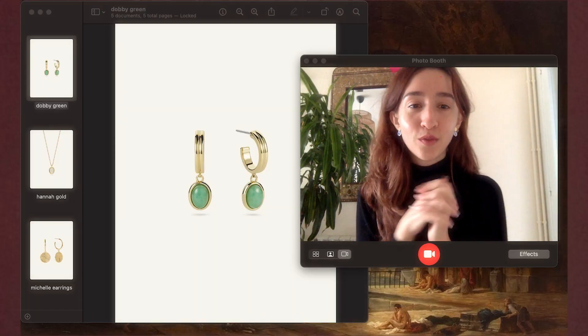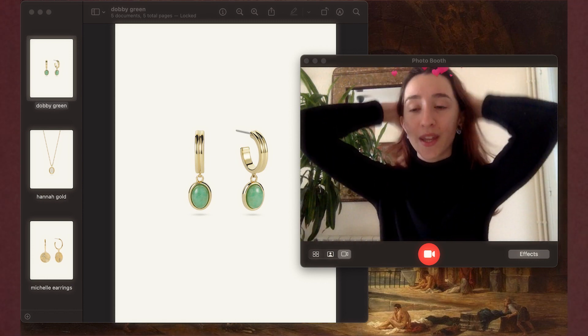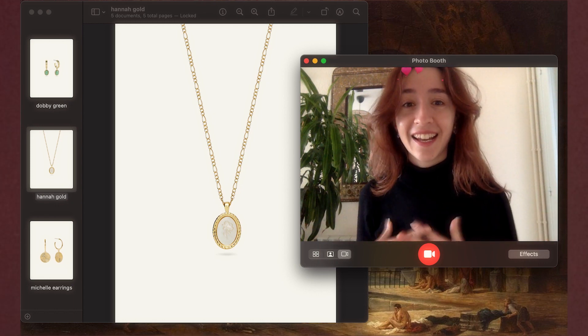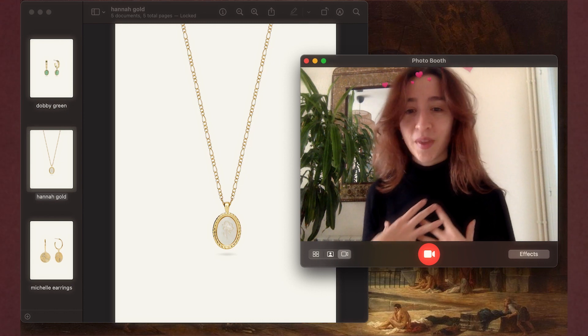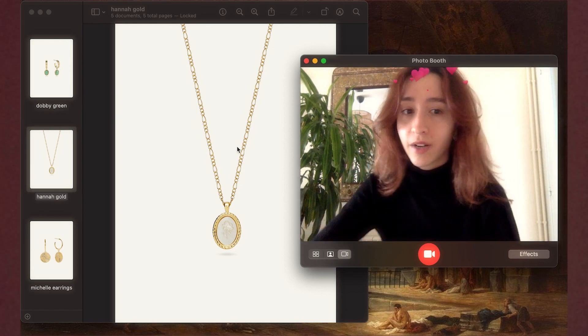Let me show you all the pieces that I own from Ana Luisa. I got these earrings for my mom — she has green eyes so I think they're going to match perfectly. Then the Hanna necklace is honestly the only necklace that I like wearing. It's just so dainty and it goes with everything, and I've had it for almost a year and it's still in perfect condition.